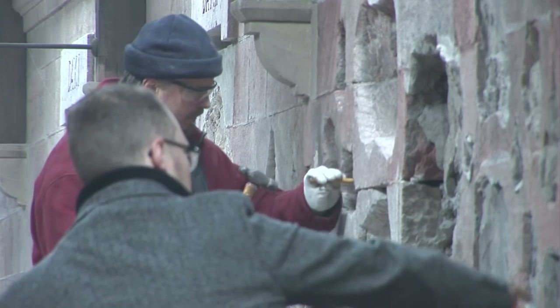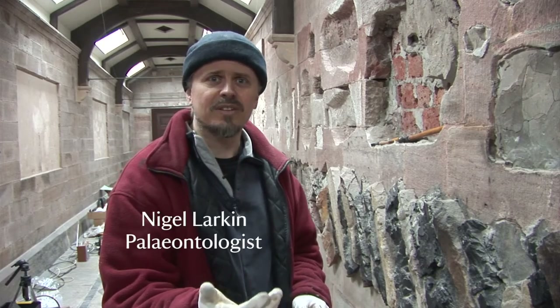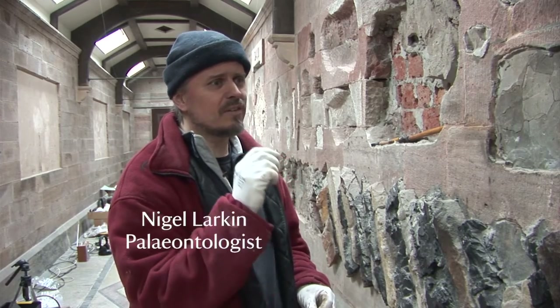I normally work in museums. Here I am at a National Trust property and that's unusual. You don't normally find geology and fossils like this in a National Trust property, but this is a unique space.